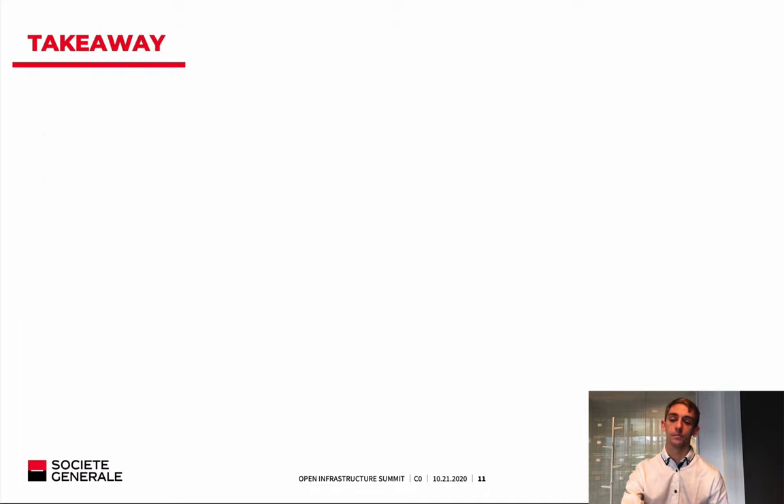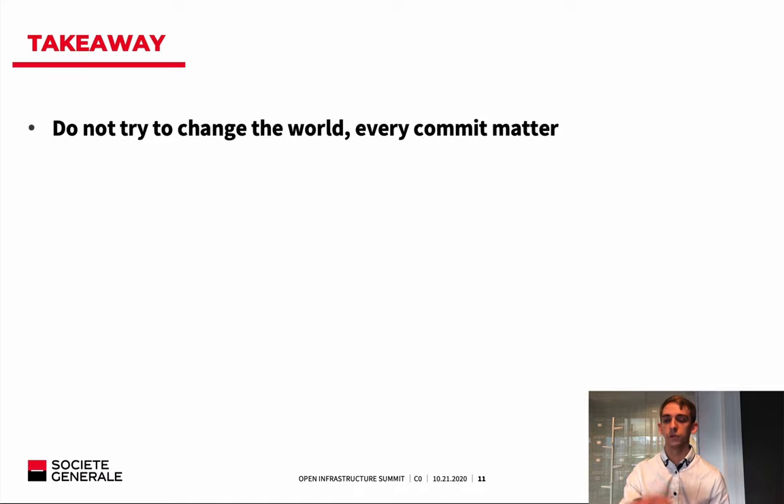Now let's go to some takeaways from what we learned contributing to an open-source project — not only OpenStack; this is applicable for everything. We also contribute to Grafana and Prometheus. The first takeaway: do not try to change the world. You don't have to seek out things to contribute or aim to do something important. We are talking about collaborative development — each contribution matters. If you notice something to improve, it is time saved for the next person. Every commit matters.